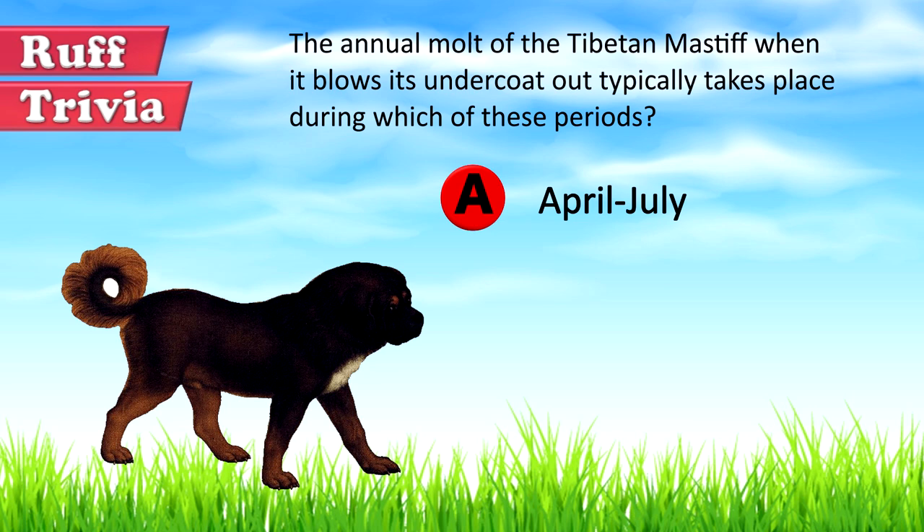That does it for the Tibetan Mastiff. If you enjoyed this Dog Facts 101 video, be sure to subscribe and paw that thumbs up button. Then go ahead and check out some of our other videos or fun activities on our website. Thanks for watching and we'll see you soon.